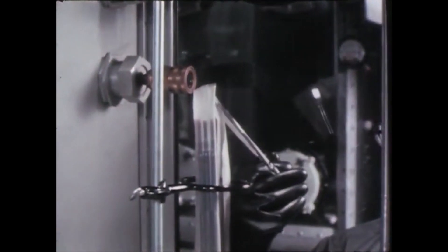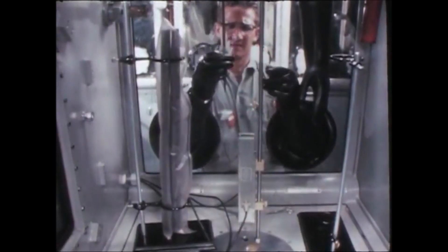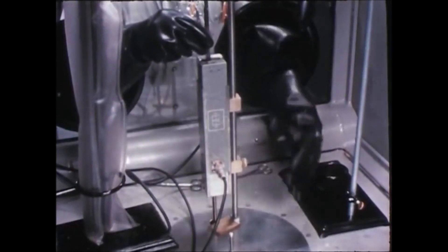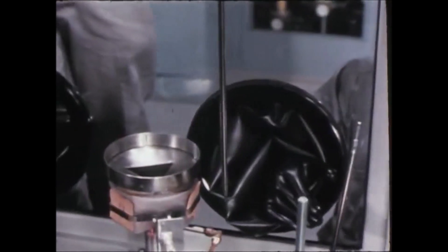The fuel rods are transferred to a clean air atmosphere hood where they are checked for contamination. They are passed between alpha probes while slowly rotated, and if contaminated, they are cleaned in an ultrasonic scrubbing tank.